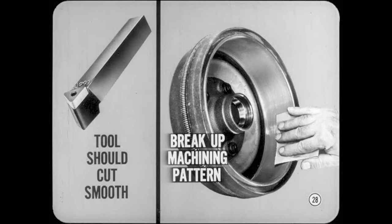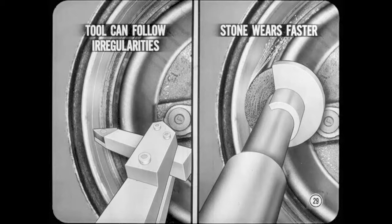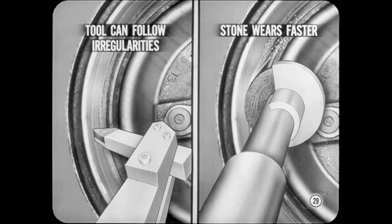Now, Mike, if you use a drum lathe, the cutting tool should be sharp and set to cut smooth. We want a uniform surface with a dull finish, so be sure to break up any machining pattern with emery cloth or sandpaper. And regardless of whether you use a cutting tool or a grinding wheel, be careful that you don't overfeed. In a heavy cut, the tool can follow irregularities in the drum surface. With too much grinding feed, the stone only wears faster and you can overheat the drum. Never enlarge the total drum diameter more than 60 thousandths over the original new drum measurement or you'll need a new drum. Just remove enough metal to clean up surface irregularities or any out-of-round condition.